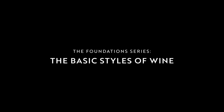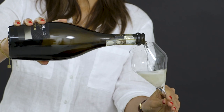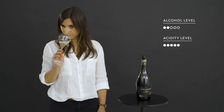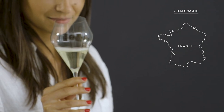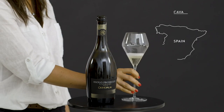These are the basic styles of wine. First off is the easiest to recognize: sparkling wine. These wines tend to have relatively low alcohol and high acidity. Sparkling wine is made fizzy by carbon dioxide. The most famous sparkling wine is Champagne, coming from the famous region of Champagne in France. Other famous sparkling wines include Prosecco from Italy and Cava from Spain.